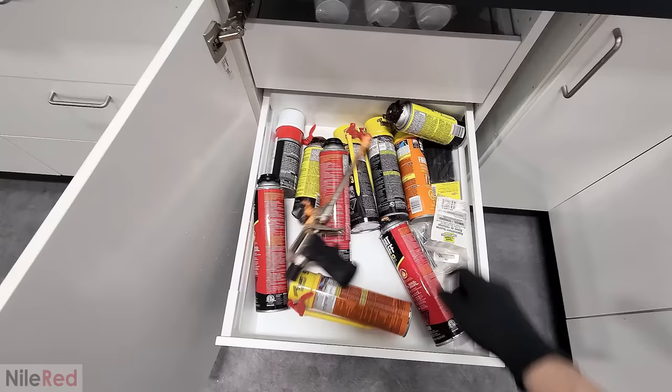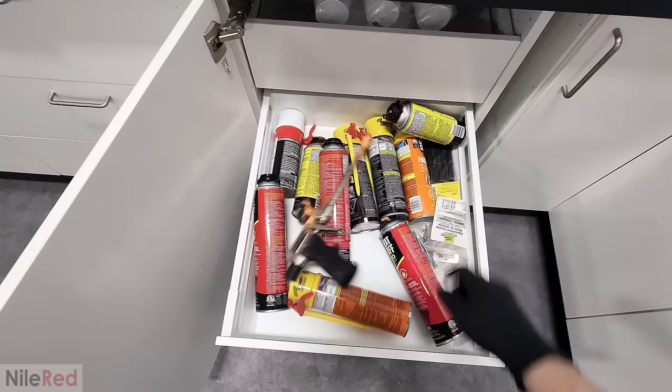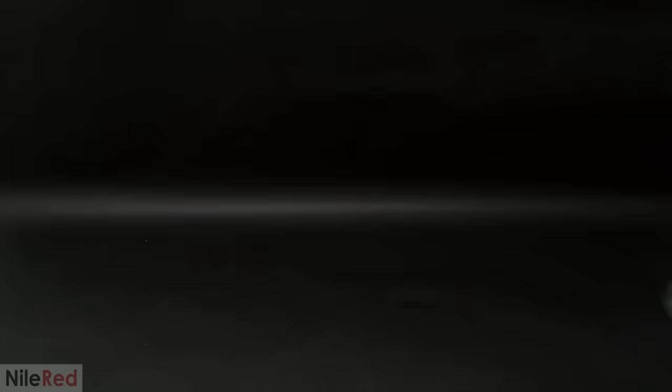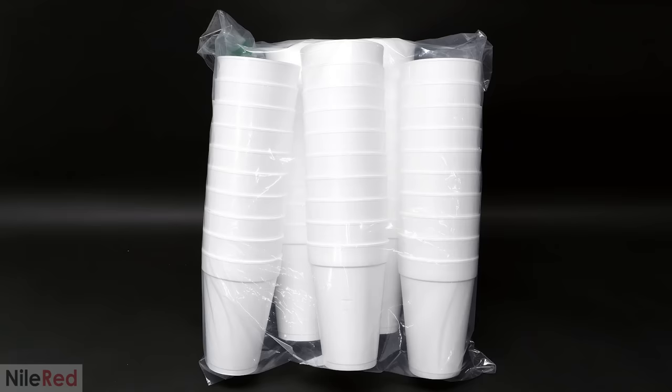To get started, the first thing that I was going to need was some styrofoam, and just by chance when I was cleaning things up earlier in the week, I had found this entire bag of cups. I actually have no idea where I got them from or why I even had them, but I definitely wasn't using them for anything else, and I felt that they were kind of perfect for this project. So I decided to just go ahead and use them.